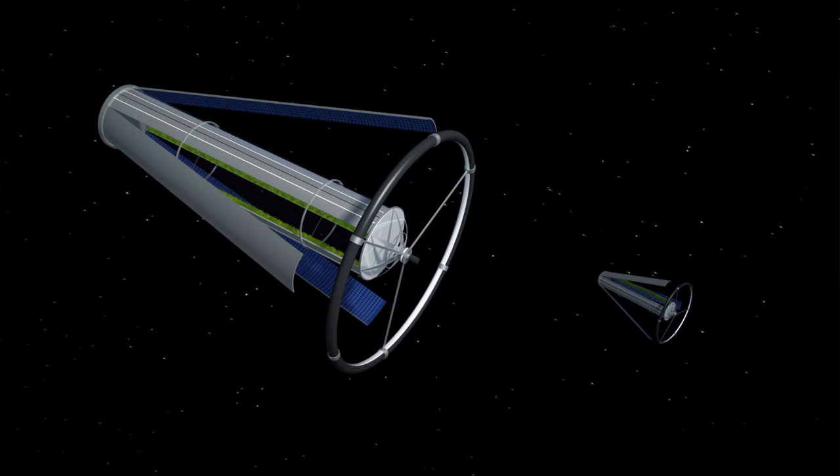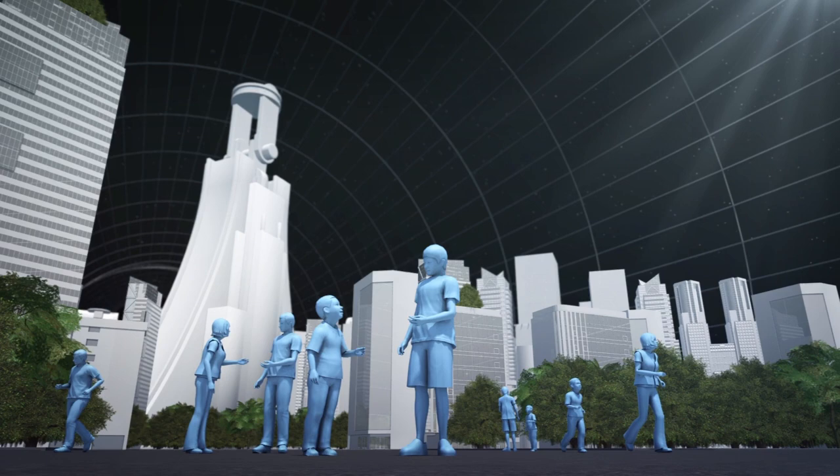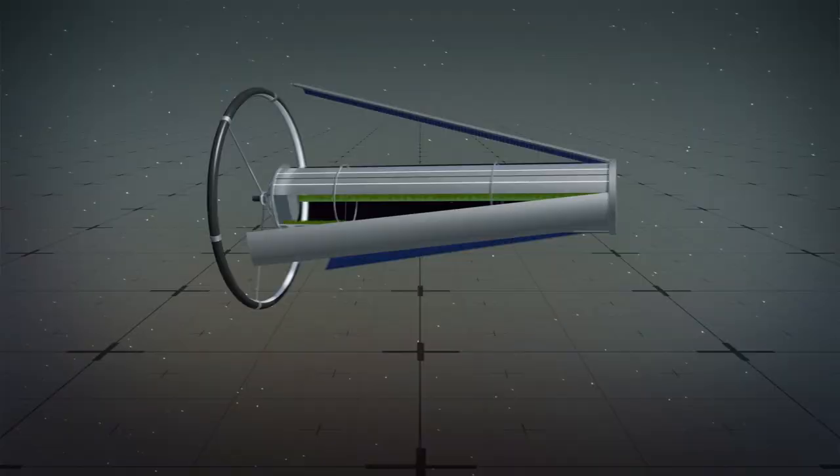According to a press conference, Jeff Bezos envisions human colonies in outer space capable of holding up to 1 trillion people in rotating cylinders called O'Neill Cylinders. The O'Neill Cylinder was developed by Princeton physicist Gerard K. O'Neill in 1974.